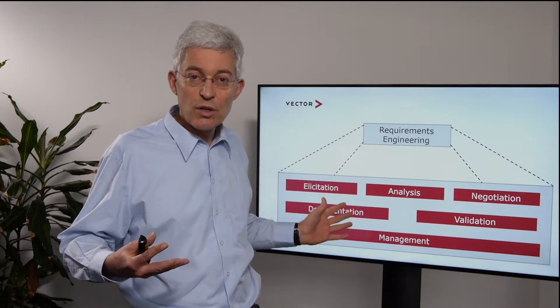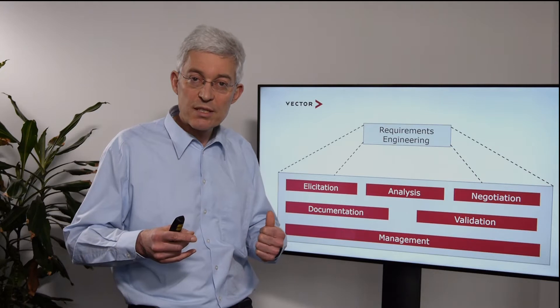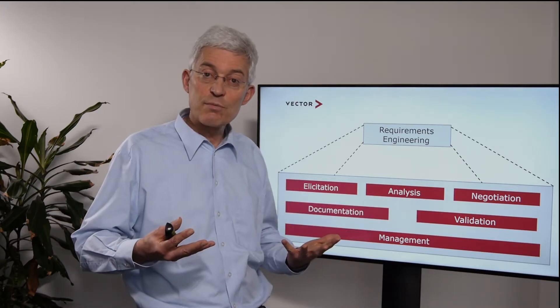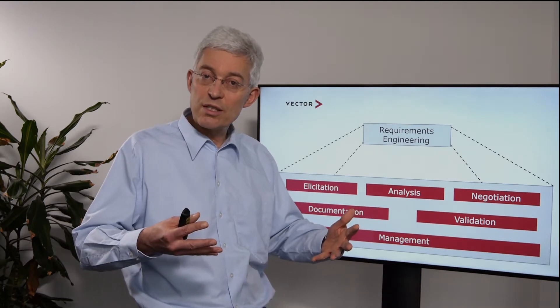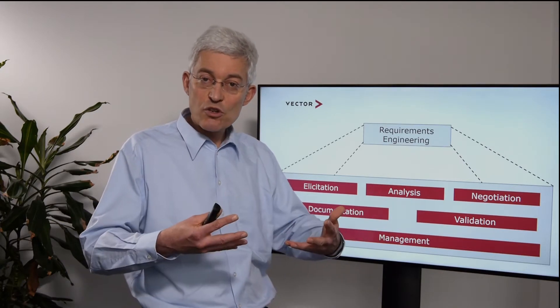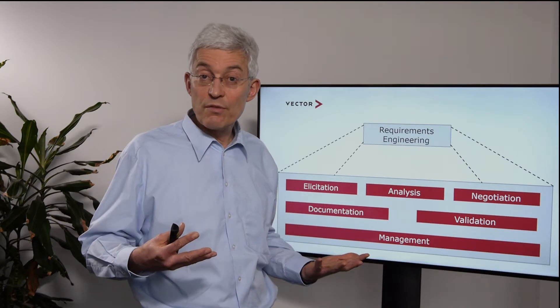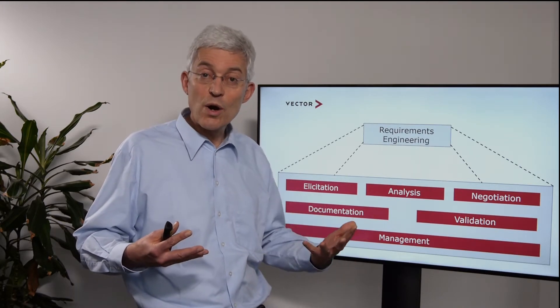With documentation and analysis we have a baseline of the requirements. We of course have to ensure quality — this is where validation comes into the picture. Validation is about ensuring the right quality level. We do reviews of requirements and make sure that requirements are testable. This is what we call at Vector test-oriented requirements engineering, or TORE.